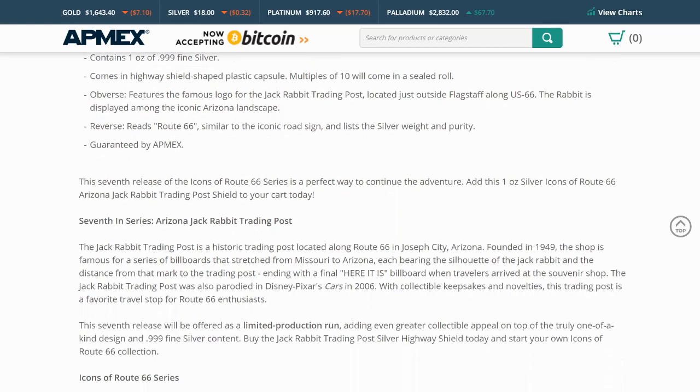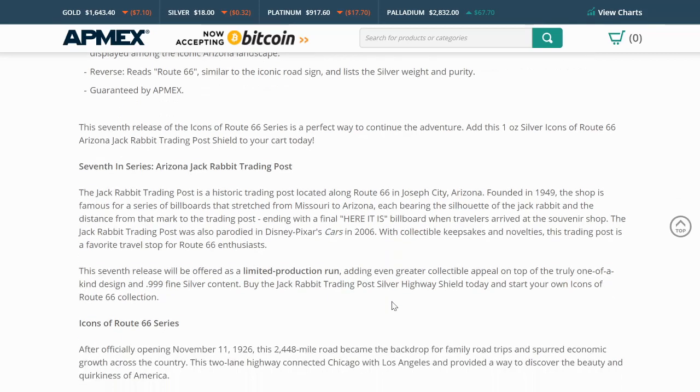It's a historic trading post located along Route 66 in Joseph City, Arizona. Founded in 1949, the shop is famous for a series of billboards that stretched from Missouri to Arizona, each bearing the silhouette of the Jackrabbit and the distance from the marker to the trading post, ending with the final 'Here It Is' billboard when travelers arrived at the souvenir shop. The Jackrabbit Trading Post was also parodied in Disney Pixar's Cars in 2006. With collectible keepsakes and novelties, this trading post is a favorite travel shop for Route 66 enthusiasts.